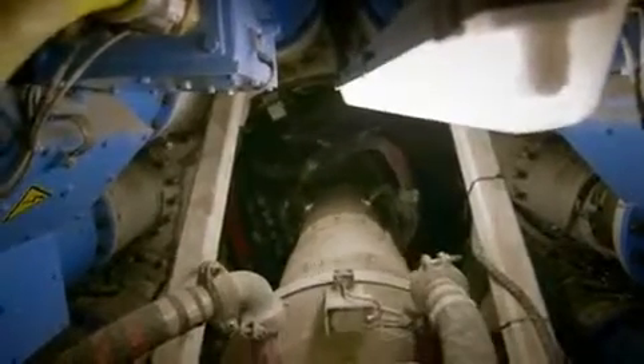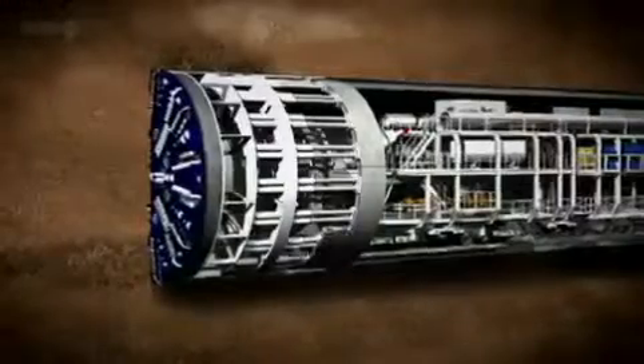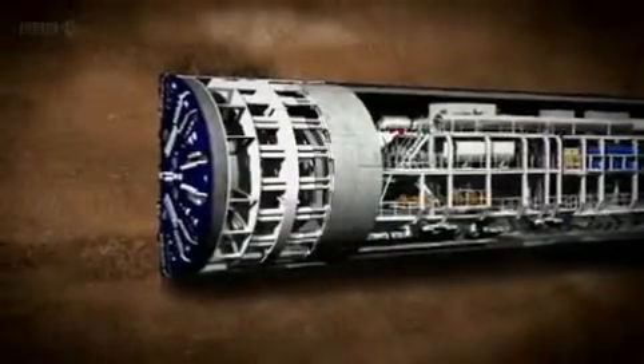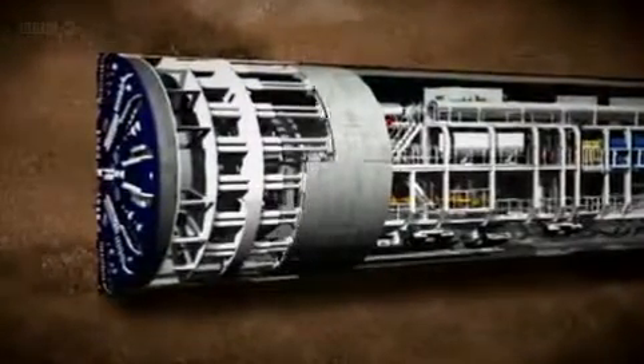The Cutterhead scythes its way through the clay. Behind it, tunnel engineers build a ring made up of eight concrete segments slotted into place to within a millimetre's precision. When that's done, the machine braces itself against the ring it's just built and pushes forward to start the process again.